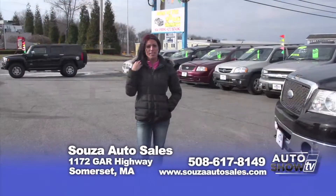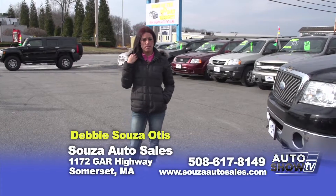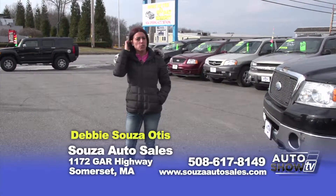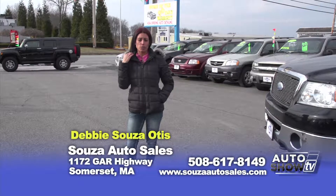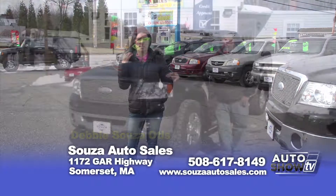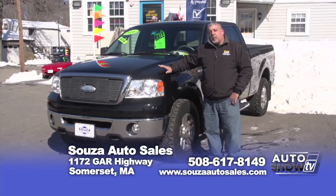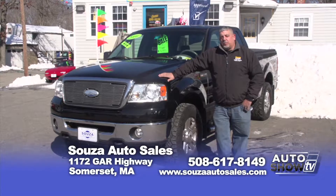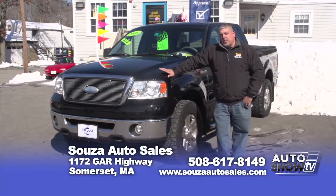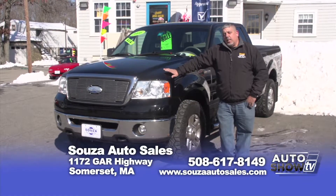Good morning. Welcome to Sousa Auto Sales. My name is Debbie. Here at our family-owned dealership, every vehicle comes serviced with a minimum 90-day powertrain warranty. Don't forget to ask for our guaranteed credit approval and our extended warranties. We also offer auto detailing at great prices. We have a special going on for tax season — anyone who comes down, drives and purchases one of our vehicles, and mentions seeing us on Auto Show TV, we'll give you a $100 gas card through April 15th.